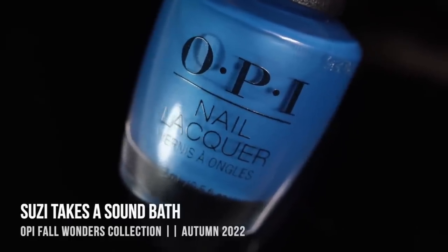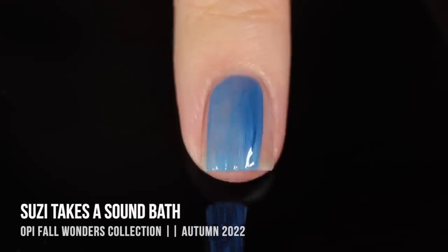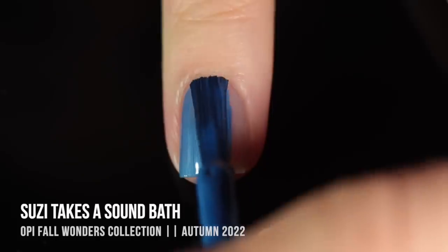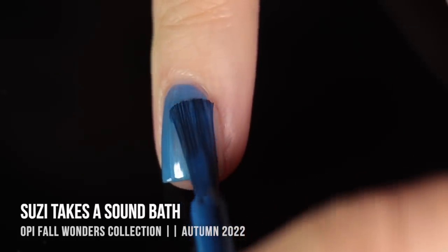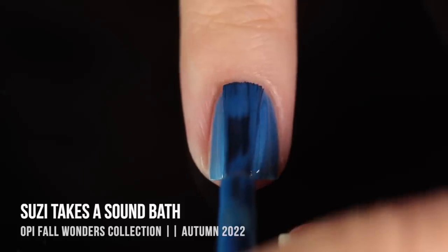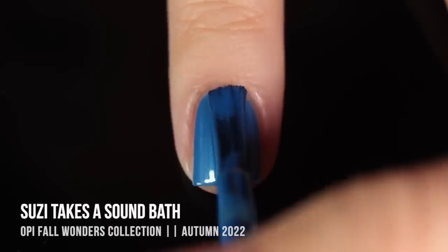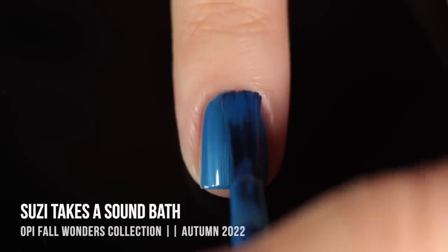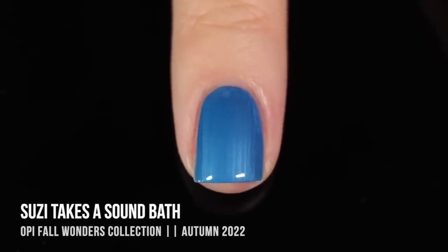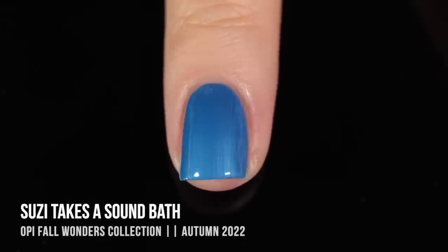Here's where the collection gets a little bit interesting — we have some very bright shades. This is the first of them, called Susie Takes a Soundbath, and it is a bright sky blue. When I looked at it in the bottle, I actually thought it was a cream finish, but once I started applying it, I realized it had that pearlized, brushstrokey finish. I did get full opacity in two coats, but I had to be careful with my brushstrokes because they left some streaks. It's a beautiful shade, but to me this kind of screams summer rather than fall.